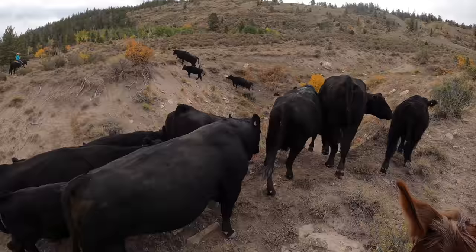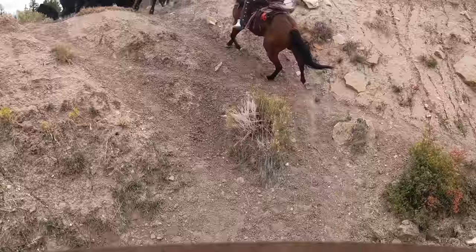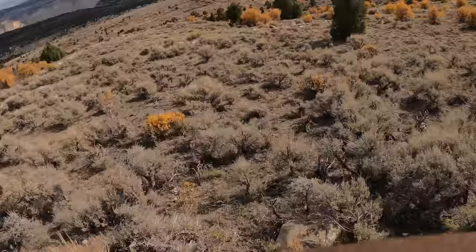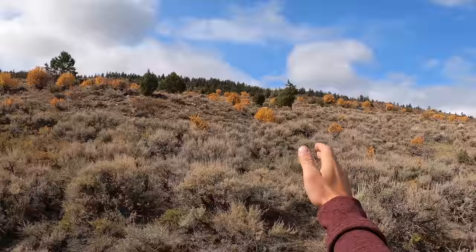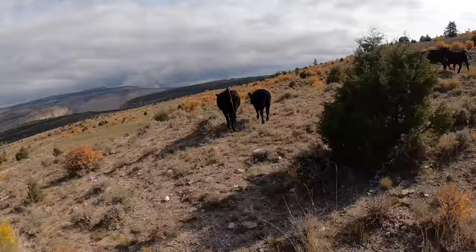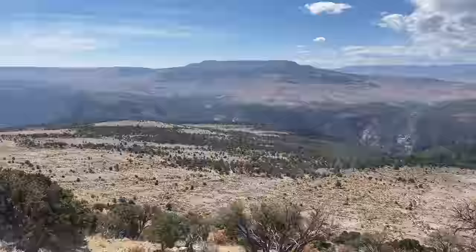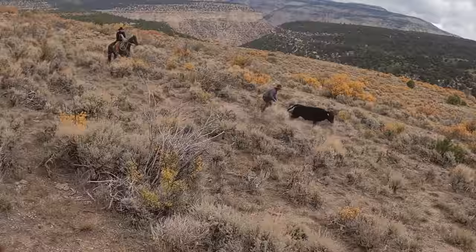We pushed the cattle forward. A couple of miles down the trail, we've got Wyatt and Brett down below us and Will, Cole, and everybody else up above us. We're all just going to keep going this way and meet up at a spring up here. We're going to hold the cows right here for a second — looks like everybody's making their way to us. So far we've gathered this side of the mountain and found about 50 cows.